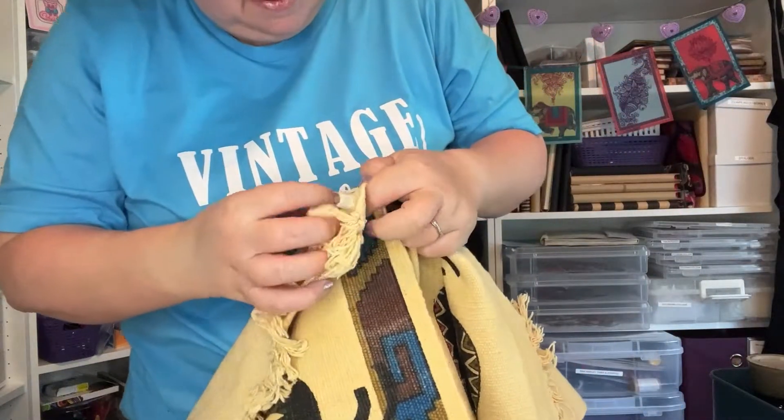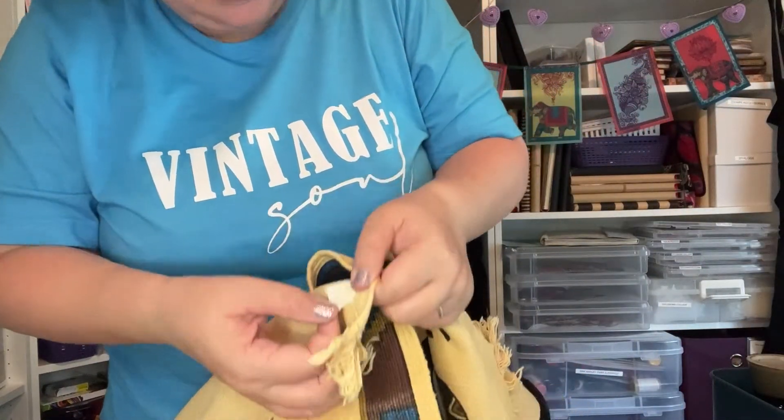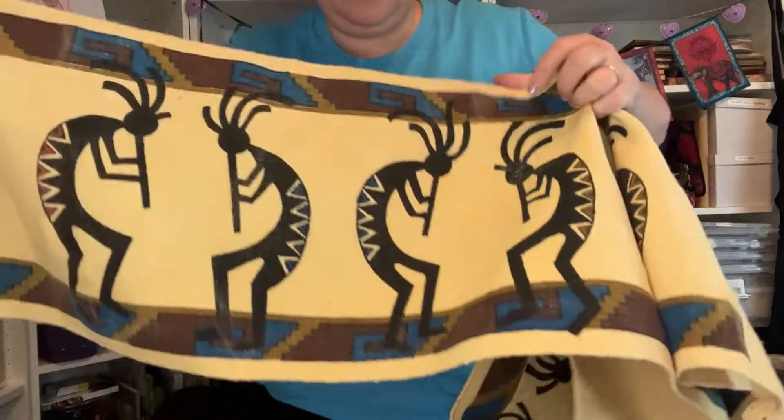That's it guys — that was my Goodwill haul! If you enjoyed the video, remember to give it a thumbs up, hit that subscribe button, and I'll see you soon!